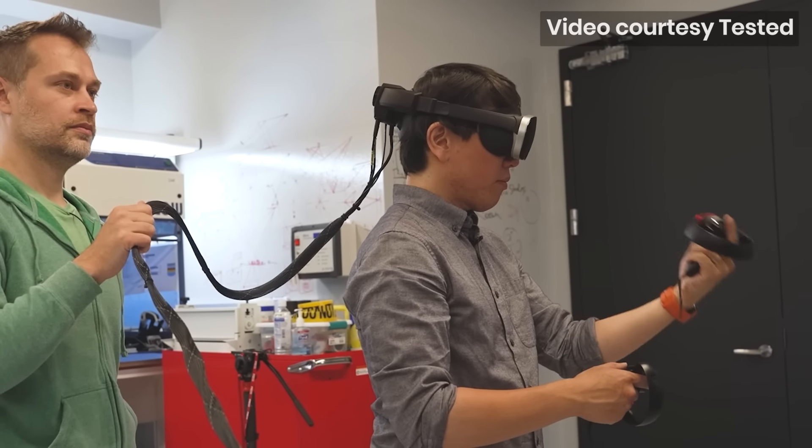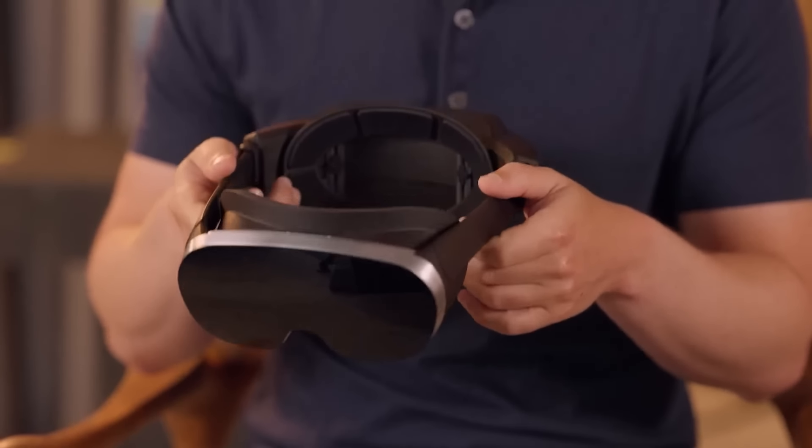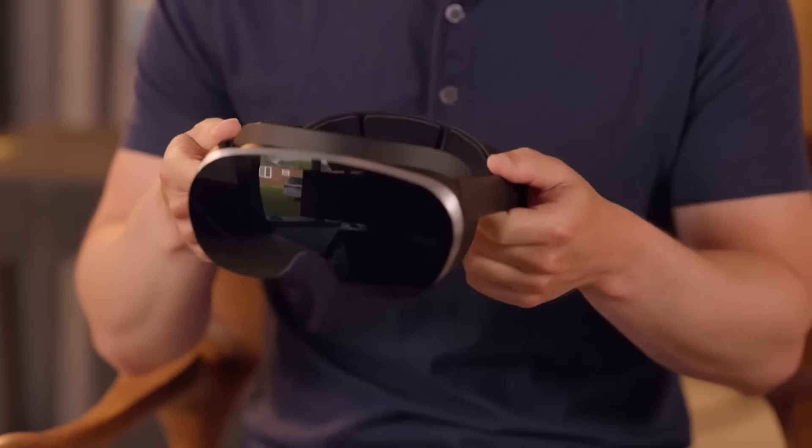Plus, Meta says Holocake 2 requires a laser light source, and lasers aren't yet available at the performance, size, and price needed for consumer products. That's why it's not shipping in the next couple of generations. Still, Meta also said this is just their first attempt at a fully functional headset that leverages holographic optics, and they believe further shrinking the headset size is possible — this type of headset could come a little later in the decade.